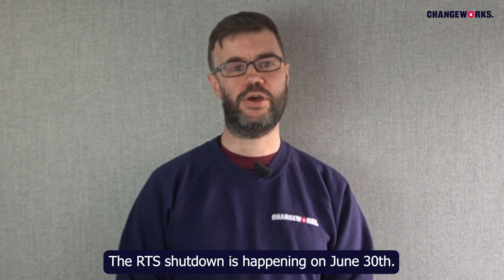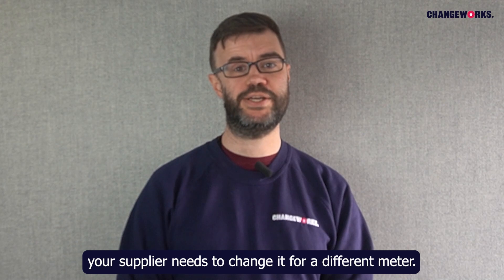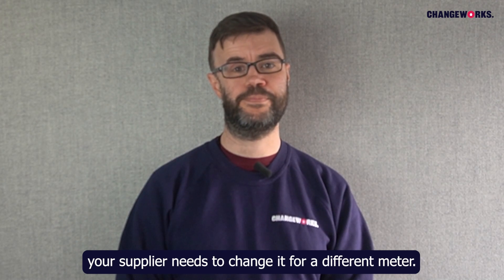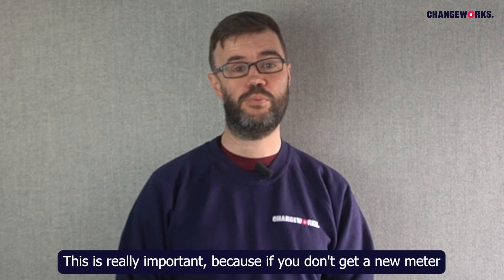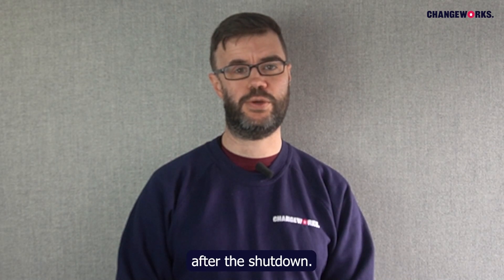The RTS shutdown is happening on the 30th of June. If your electricity meter uses the RTS signal, your supplier needs to change it for a different meter. This is really important because if you don't get a new meter, your heating and hot water may not work properly after the shutdown.